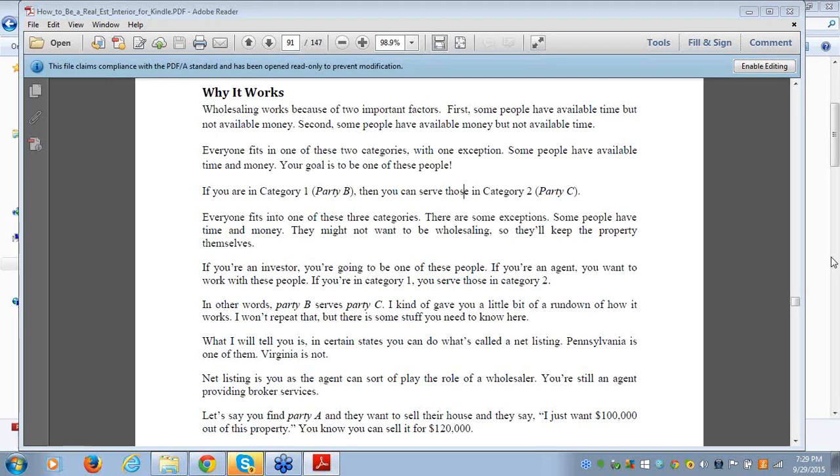For example, in Virginia you can't do a net listing — the state board of realtors does not allow it. But if you're in Pennsylvania, you can do a net listing — it's legal there. The quick way to check is to log into your state board tomorrow and search the question box for 'net listings' and you'll see their stance on it.